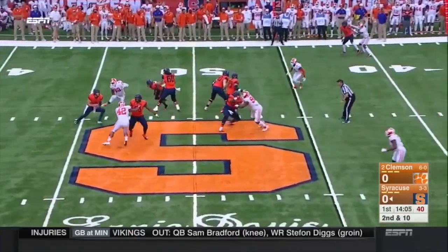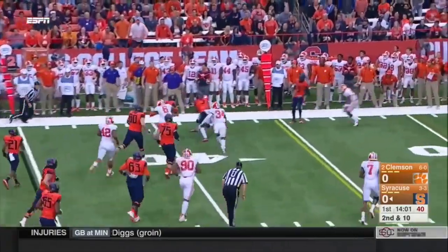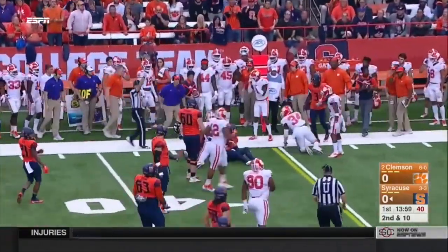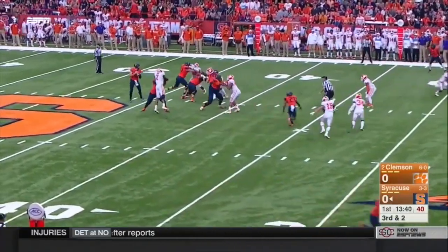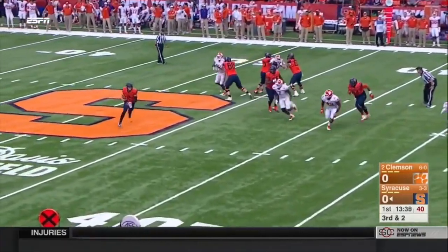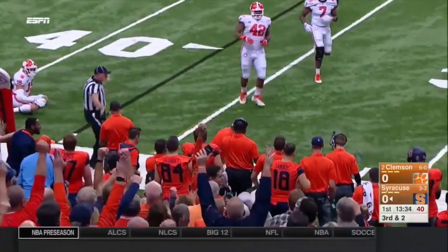He stays in to block. Pressure coming in from the outside — that Clemson front is a good one. Dungy's gonna run again, and he will be hit short of the first down, but he picked up about eight. He's had to scramble twice. He's gonna be chased outside again, he's gonna tuck and run, and he's gonna get the first down.